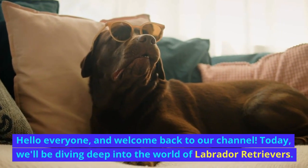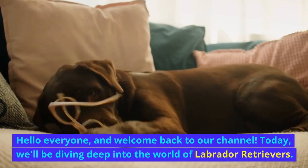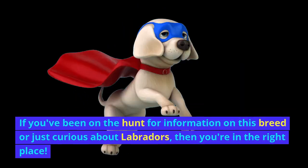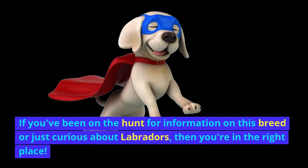Hello everyone, and welcome back to our channel. Today, we'll be diving deep into the world of Labrador Retrievers. If you've been on the hunt for information on this breed or just curious about Labradors, then you're in the right place.